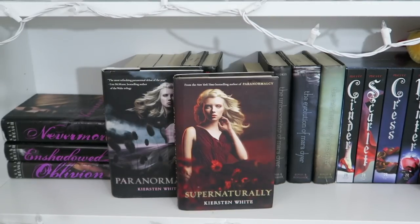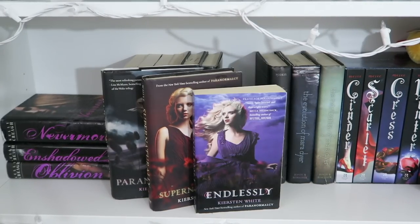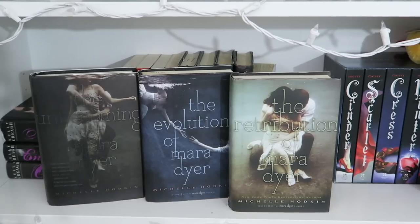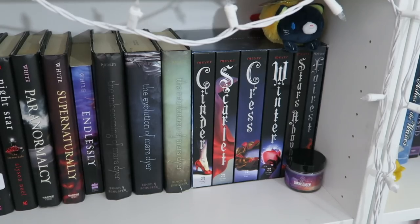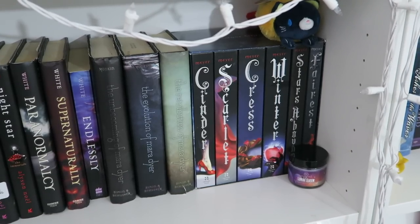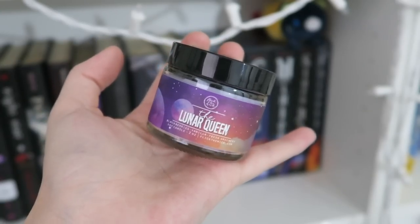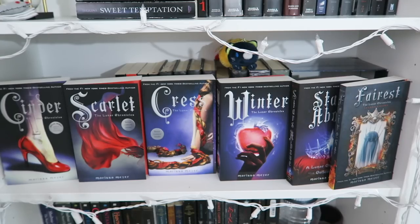I have Paranormalcy, Supernaturally, and Endlessly by Kiersten White. Then The Unbecoming of Mara Dyer, The Evolution of Mara Dyer, and The Retribution of Mara Dyer. Then I have the box set of the Lunar Chronicles, and in front of it I have a Lunar Queen candle from Flick the Wick. Then Cinder, Scarlet, Cress, Winter, Stars Above, and Fairest — all by Marissa Meyer.